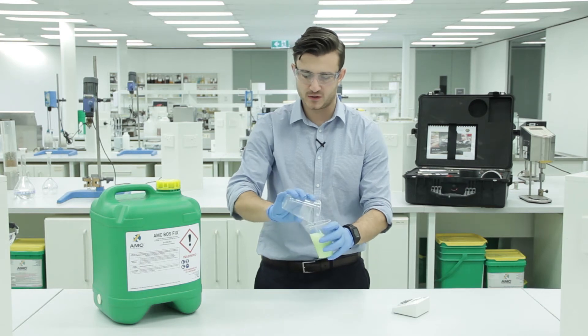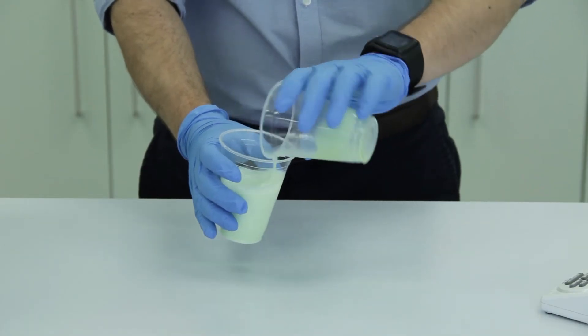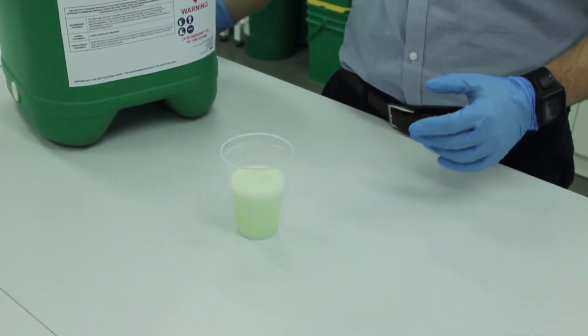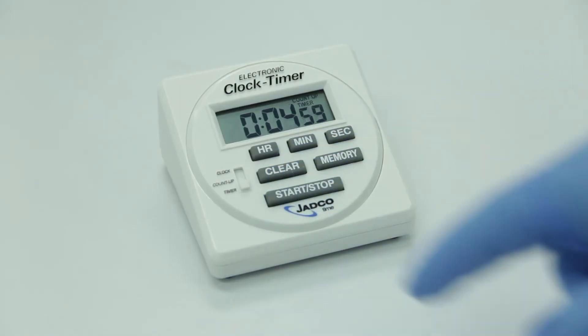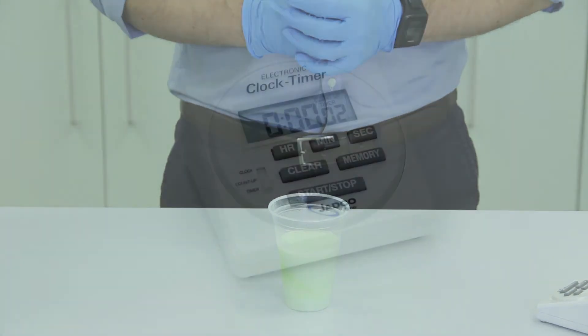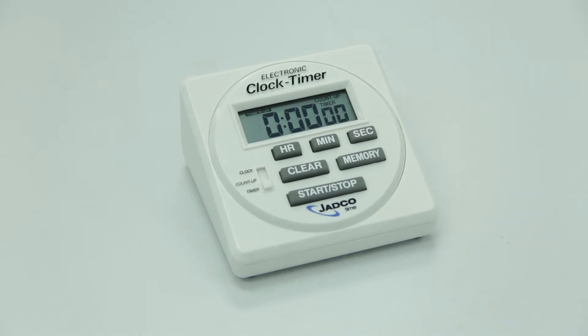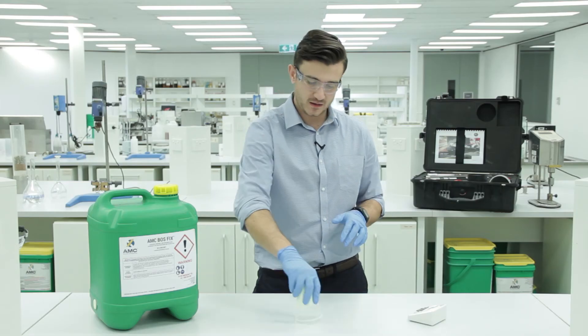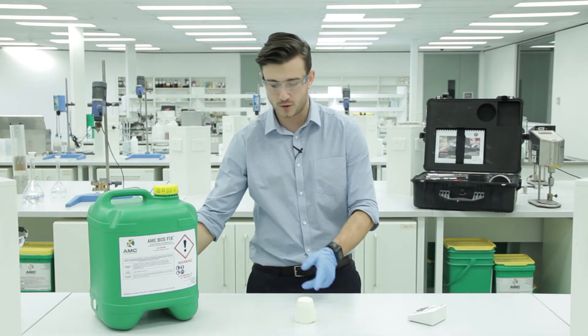When AMC BOSSFIX is injected into a problem zone it reacts instantly with moisture. Within five minutes, AMC BOSSFIX seals natural fractures and fissures, creating a thin, self-lubricating membrane or casing. Although it may look soft, this membrane is thin, flexible, and strong, keeping the borehole supported.